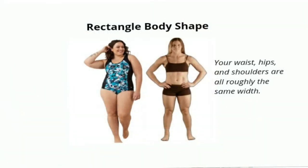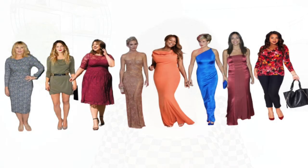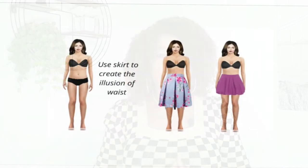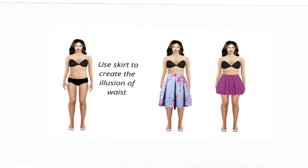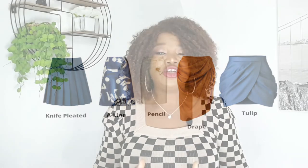Another body type is the rectangle body shape, also known as straight or athletic. If you've ever been told you have a strong frame or been asked if you play a lot of sports, you most likely have an athletic body type. If you have a rectangle shape, your body goes straight up and down — you don't have much waist definition, and your goal is to use skirts to create the illusion of a waist. You can wear knife-pleated skirts, A-line skirts, wrapped skirts, and draped and tulip skirts. A well-chosen skirt is one of the best options for styling an athletic body shape, as it will accentuate your waist and show off your perfectly toned legs.